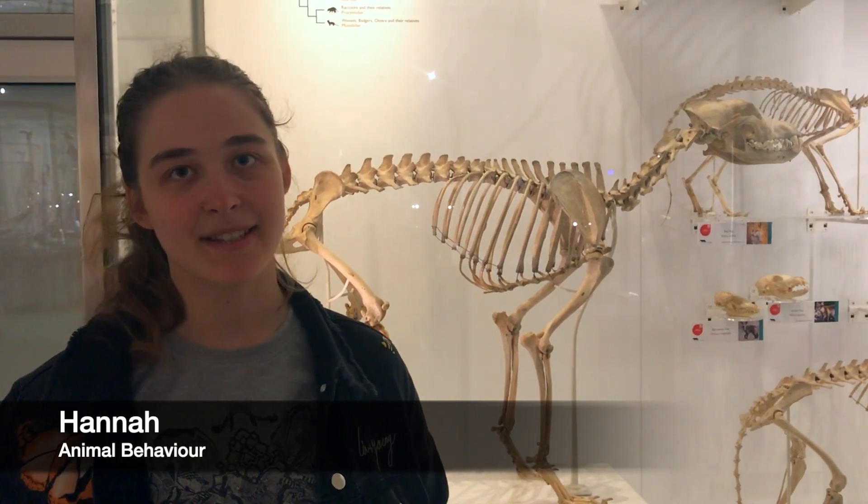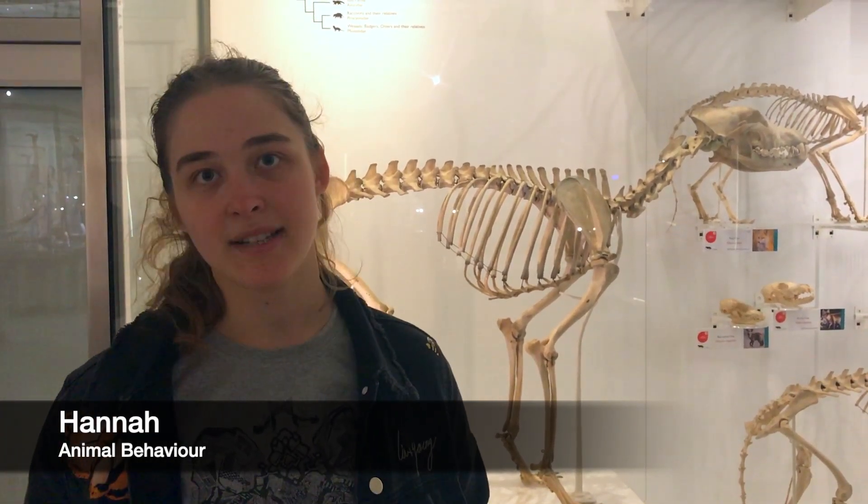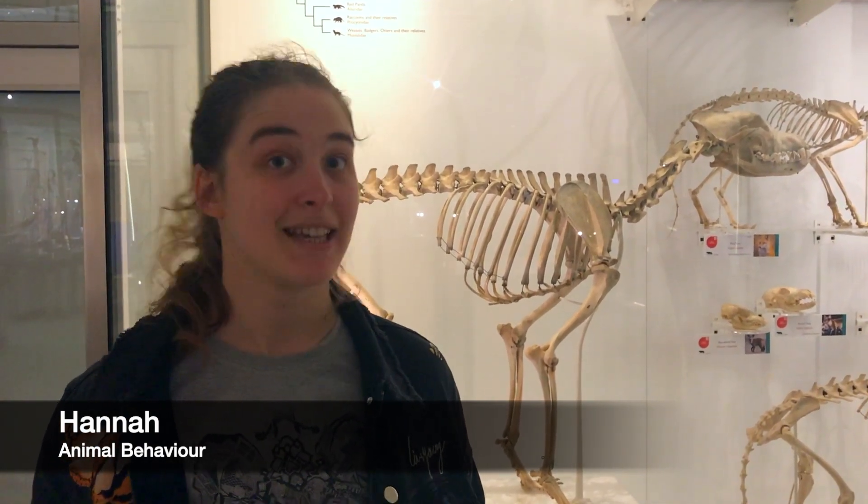I did my project on neophobia, which is the fear of new things, in captive Eurasian grey wolves. I put an object into their enclosure and watched what happened, and I found a difference between those that had been hand-reared and those that had been parent-reared, and also in their histories.